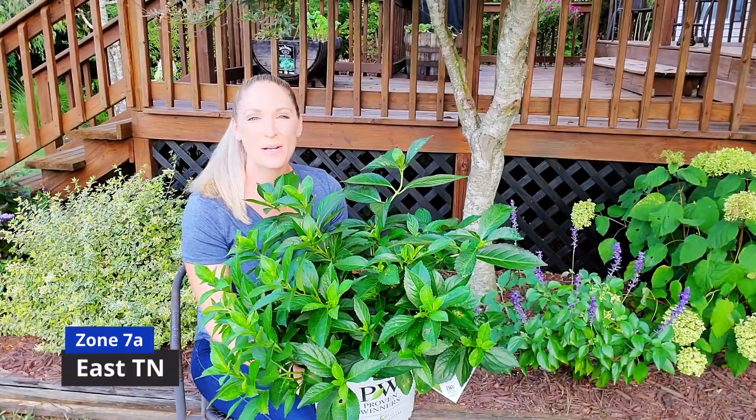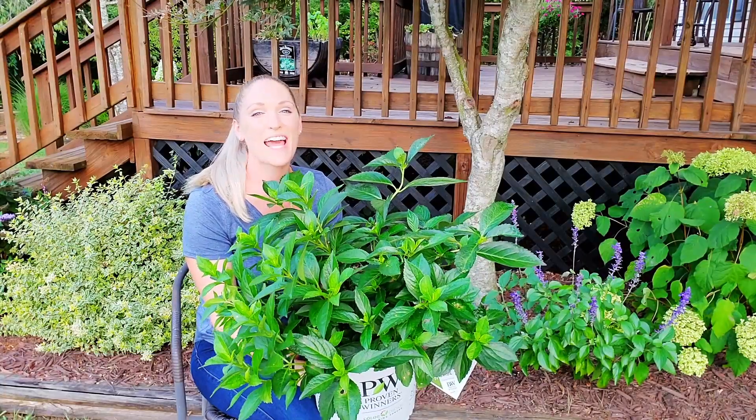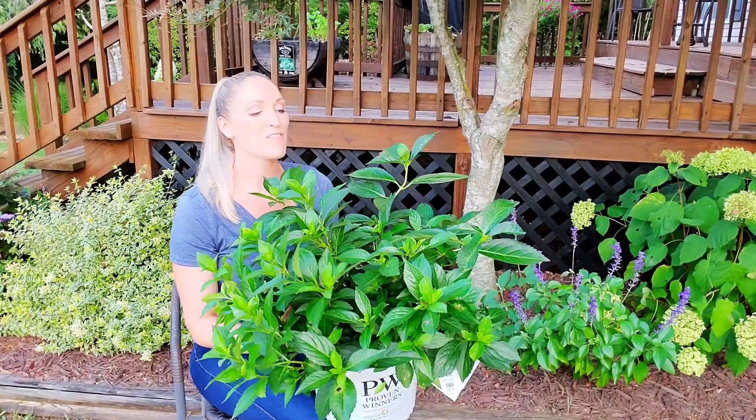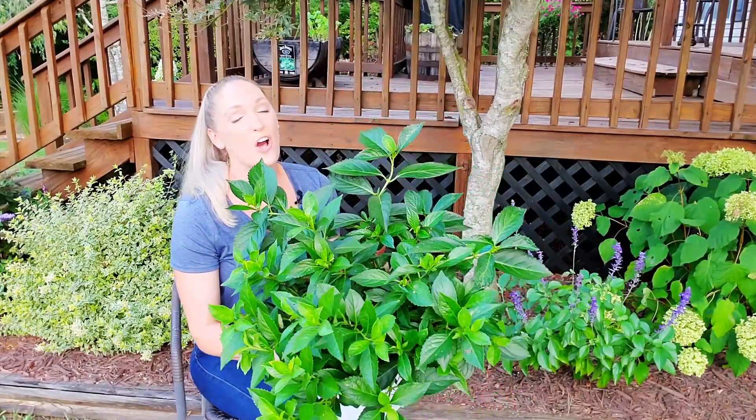Hi guys, it's Dee and welcome to Dee's Yard. I am very excited about today's video because as of right now, the end of August 2021, I have the only cascade hydrangea on the market and it is called Fairy Trail Bride.